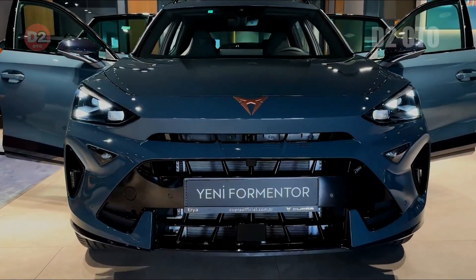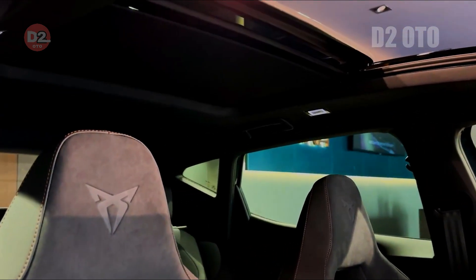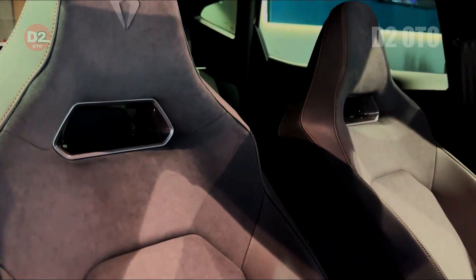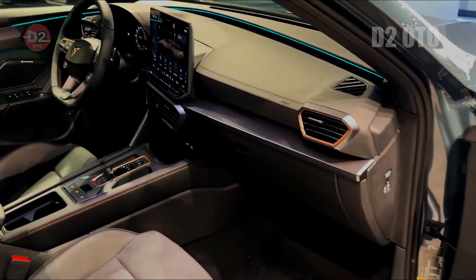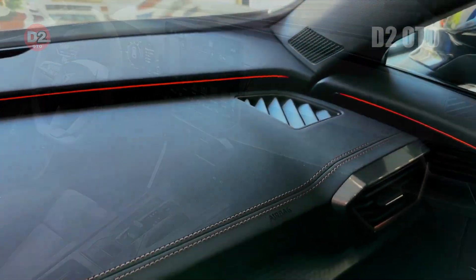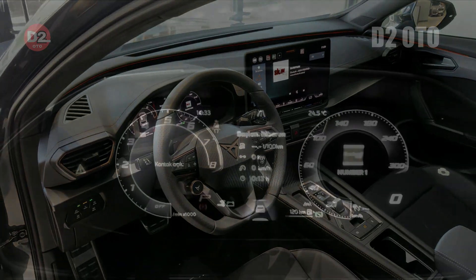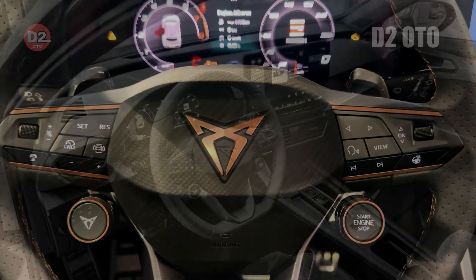Positioned firmly within the premium segment, the 2025 Cupra Formentor faces stiff competition from established brands vying for attention in increasingly crowded markets. However, Cupra's reputation for delivering high-performance vehicles coupled with innovative technologies positions them uniquely well to capture discerning buyers seeking both excitement and sophistication. Strategic marketing efforts emphasizing exclusivity via limited-edition releases or special trim packages aim at cultivating loyal communities passionate about driving experiences offered exclusively by Cupra products.